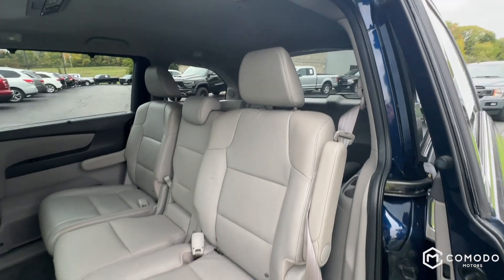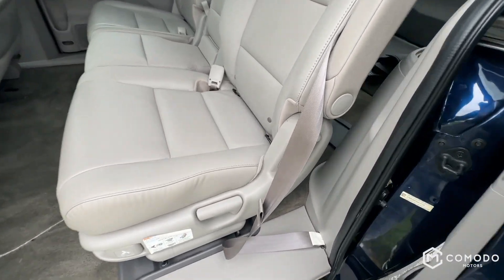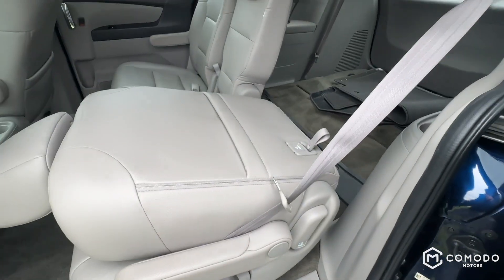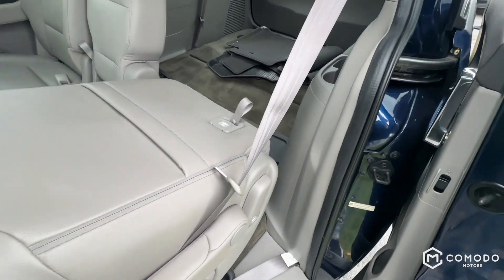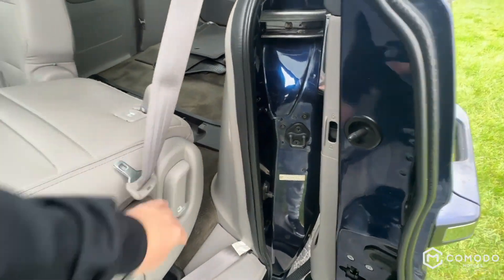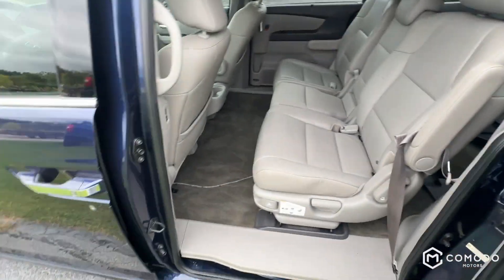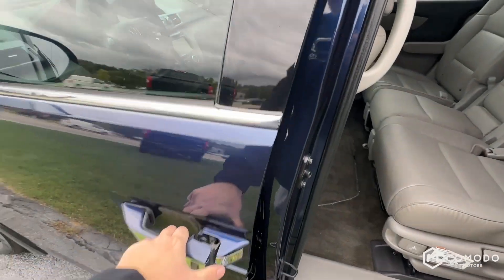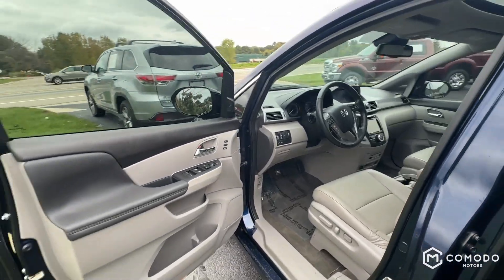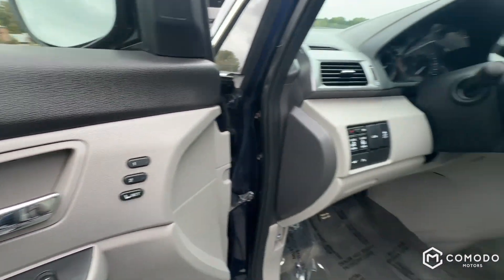Checking out the other side — nothing you haven't seen before. Same seat controls on this side as well, except it's now on the driver's side. There we go — kind of need two hands for that sort of stuff. Got some memory seat controls right here, two presets.